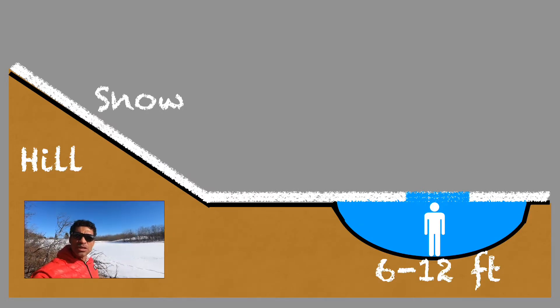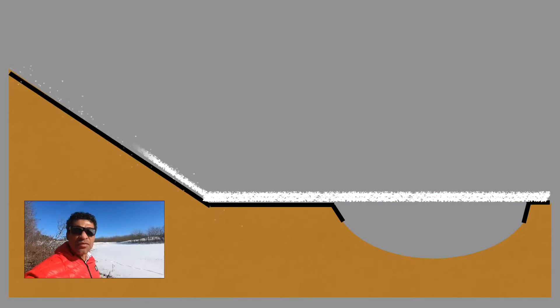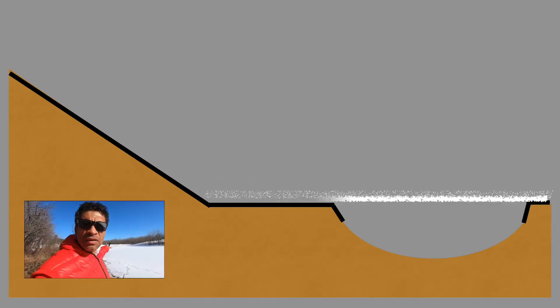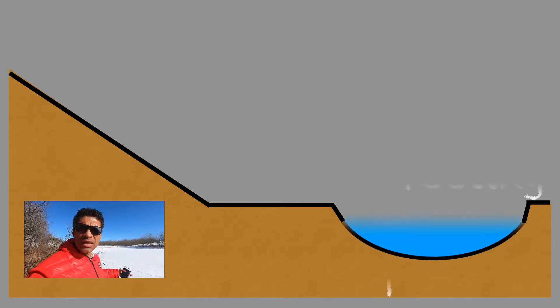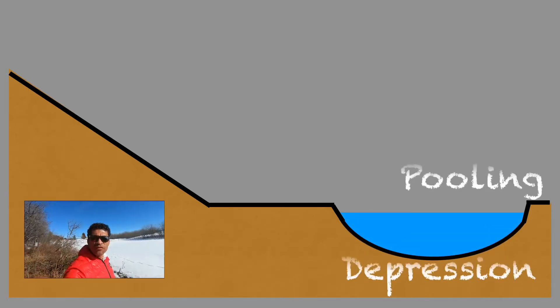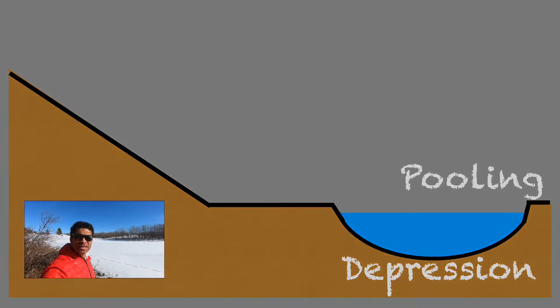There are two main sources of water to fill this pond. The first source is precipitation — snow and rain. You can see the snow on the banks of the little pond; that snow will eventually melt and run off into the pond. In summer, rain comes down the same watershed and the runoff goes all the way down into the pond. When the runoff pools into the little depression, it fills it and creates the little pond.